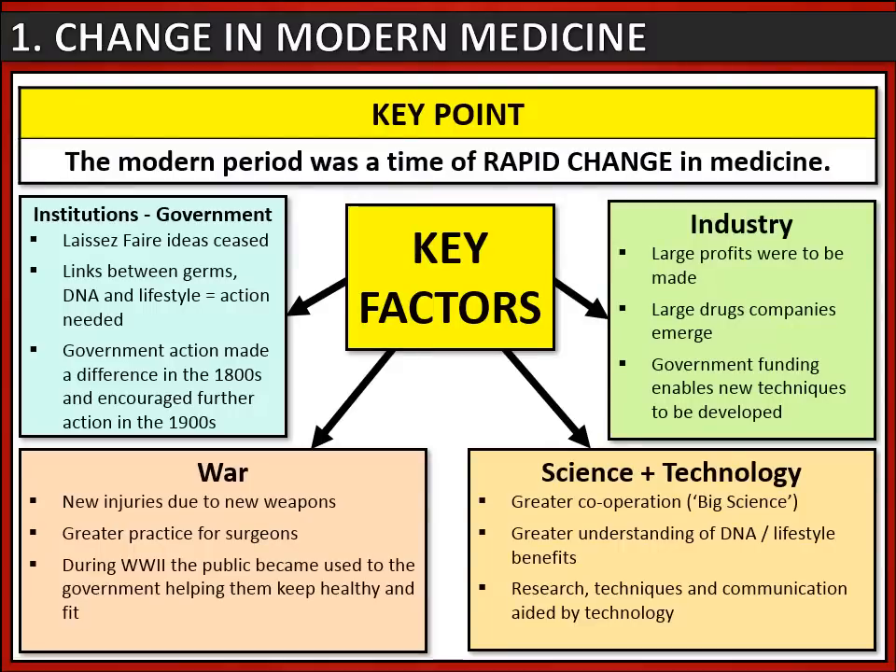Lastly, large profits were to be made as large drug companies began to emerge, so industry is a factor. Many of these industries are building off government funding, which allows new techniques to be developed.